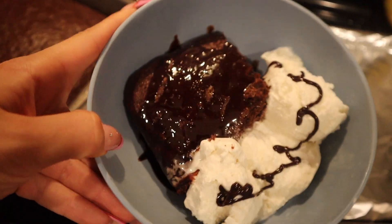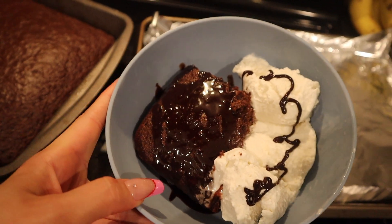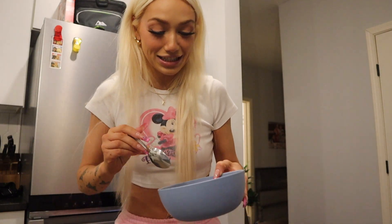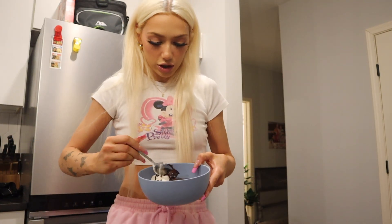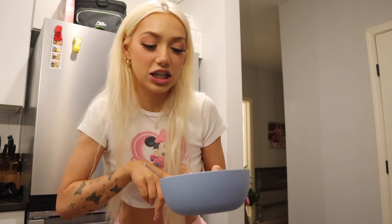I just warmed up the cake with the fudge sauce and then I have vanilla ice cream with a little bit more fudge sauce on it. Let's do a taste test — oh my gosh this looks so good. That is good, damn, that's busting! You guys literally need to make some chocolate cake, put fudge sauce on it with vanilla ice cream on the side, it's so good.